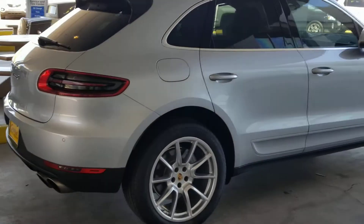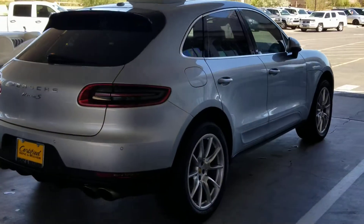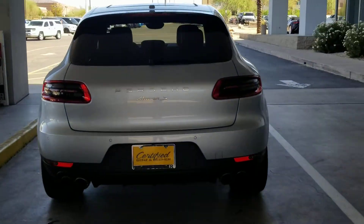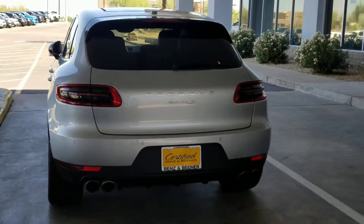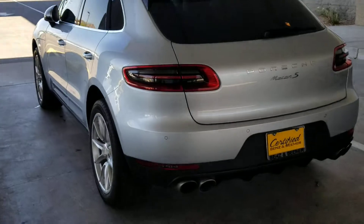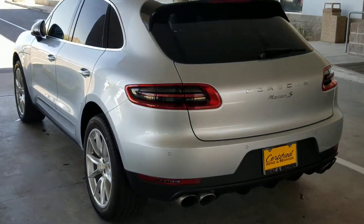Call or text me with any questions at 602-561-7672. Any information I can provide you to help you with your out-of-state car buying process is my pleasure. I'll also work on getting a trade-in number for you on your Porsche Macan S when I get all the details and pictures.